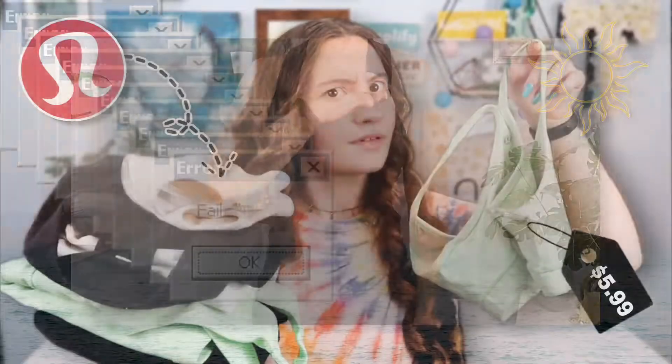It is super cute and it also is a functional detail because it gives aeration while you are working out. This is probably my favorite tank top that I got. And now for the last two items — I got two Lululemon bras. I'll start with my favorite of the two.